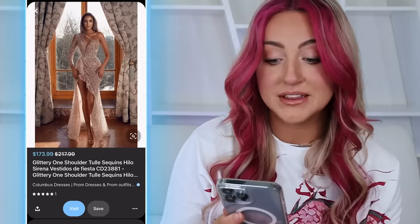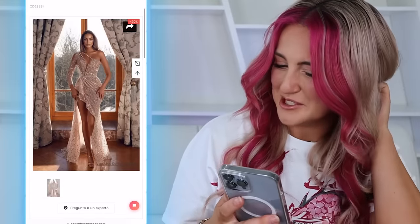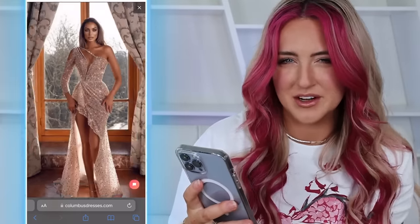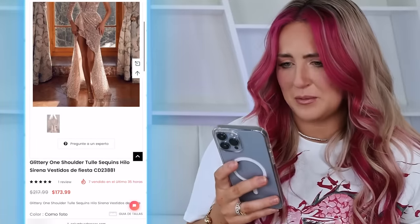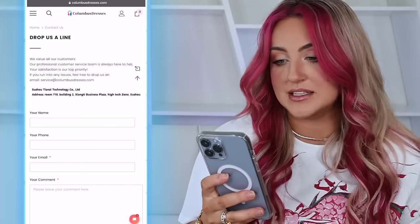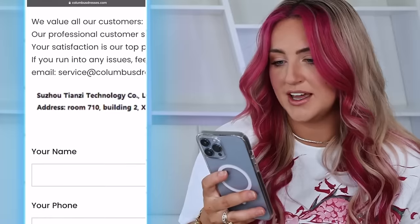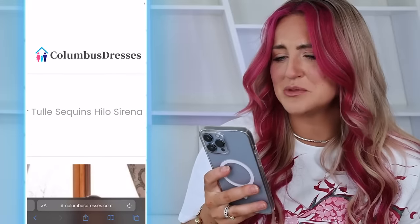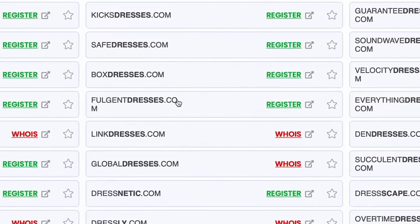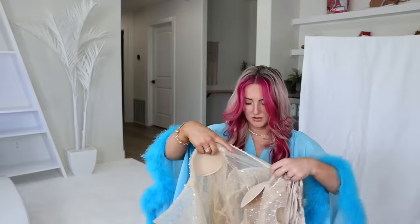Look at this dress — this is unbelievable. The price is a little bit questionable though. For that much detail to go into a dress, $473. And the red flags continue on the website — it's called Columbus Dresses, definitely not based out of Columbus. They are based out of China. It's like they just put a random logo and website name into a generator. Okay, I see gold.